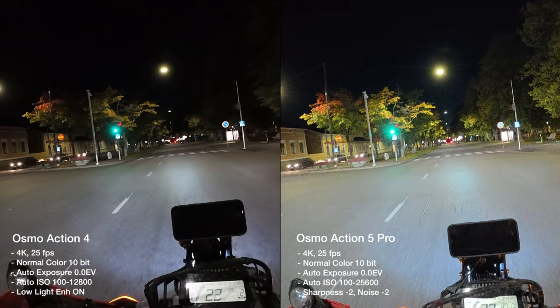On this straight, fairly smooth road I can notice a bit more stabilization jittering on the new camera. Low light is always a challenge with electronic stabilization in these kinds of cameras.